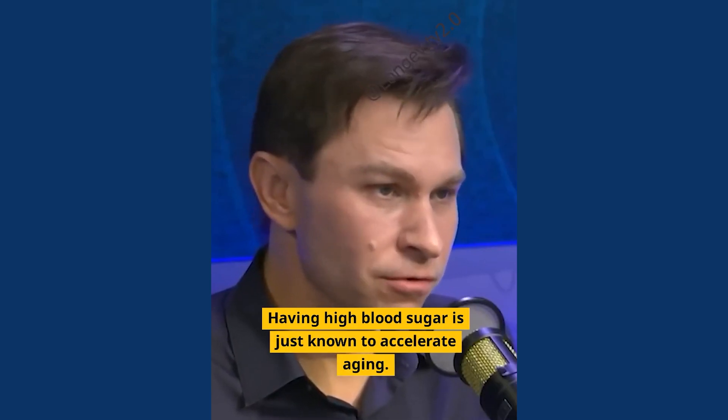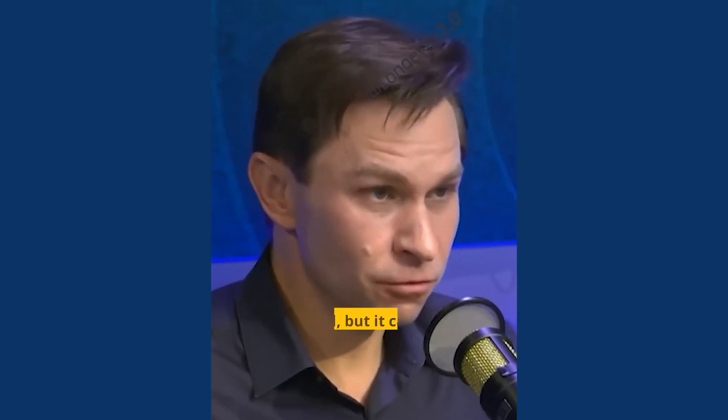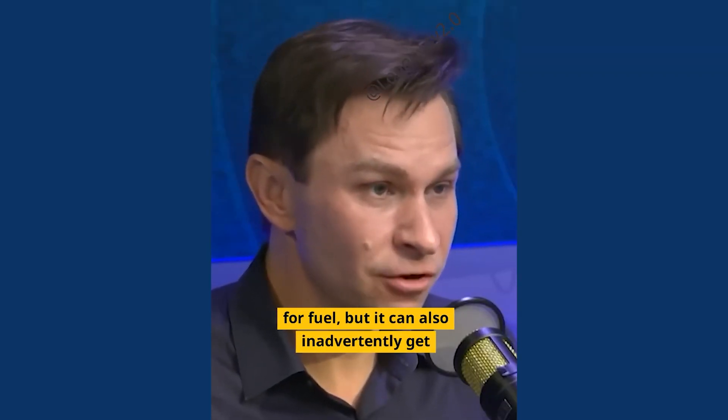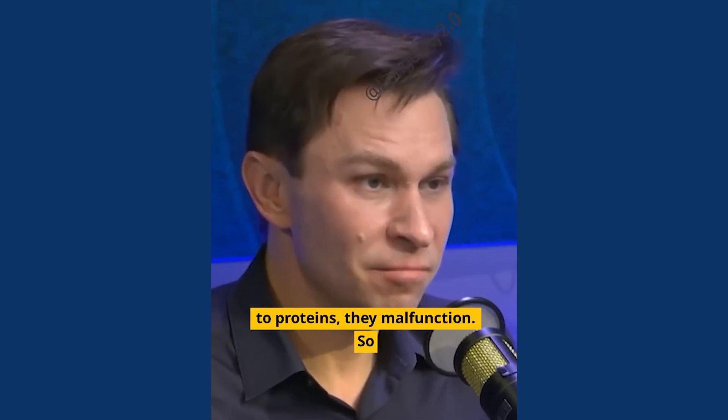Having higher blood sugar is just known to accelerate aging — there's no question about it. The glucose that circulates in your body can be used for fuel, but it can also inadvertently get attached to your proteins. And when you've got this glucose attached to proteins, they malfunction.